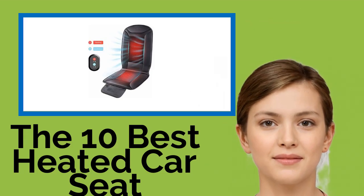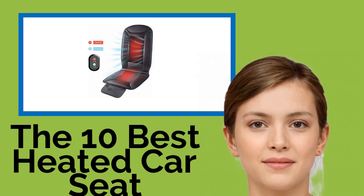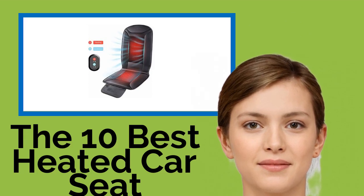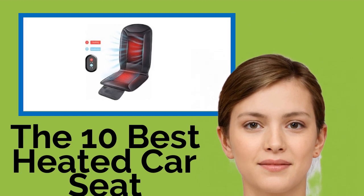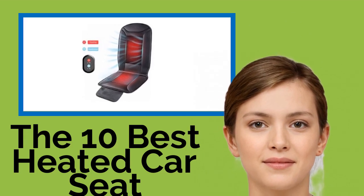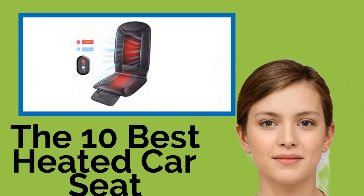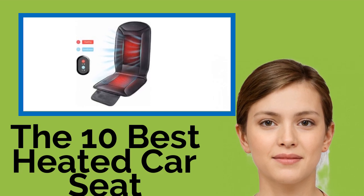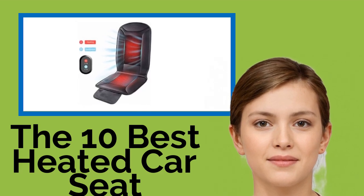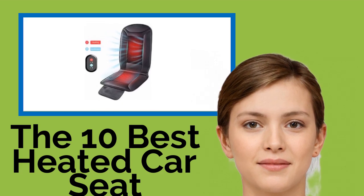The 10 Best Heated Car Seat Cushions. You don't have to splash out on a luxury vehicle to get one of their nicest features for your ride. These heated car seat cushions slip onto any vehicle's driver or passenger seat and will melt away the cold of those winter morning commutes. For an added touch of bliss, try one that also includes a vibration or shiatsu massage function to help take the stress out of rush hour.